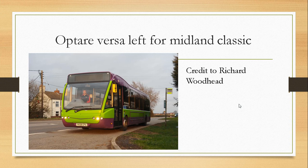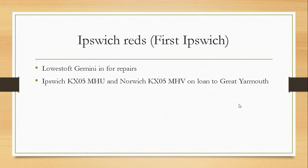Credit to Richard Woodhead on Facebook for that photo. Moving on to First Ipswich. Last of the Gemini in for repairs — Ipswich KX05 MHU and Norwich KX05 MHV are on loan to Great Yarmouth.